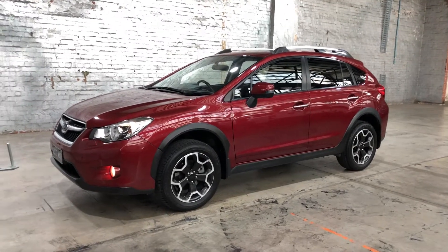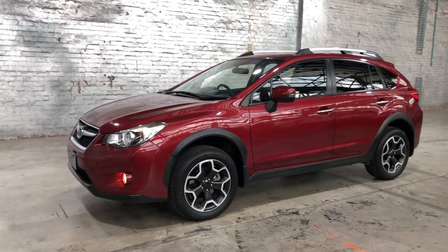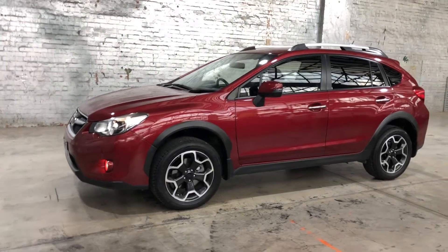Hi guys, welcome to Zupa Cars Warehouse and thanks for your inquiry. Here we have our 2013 Subaru XV.